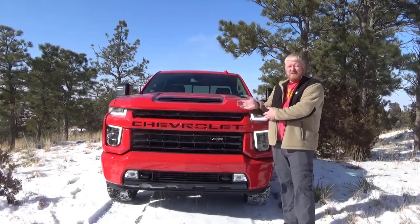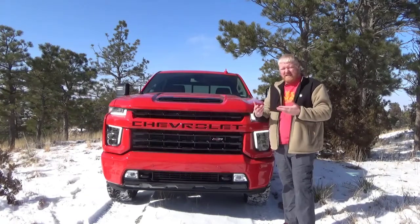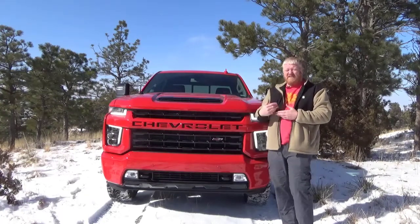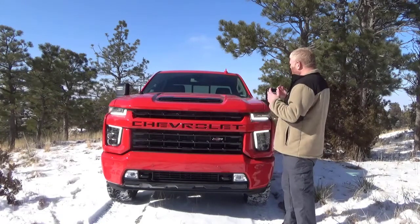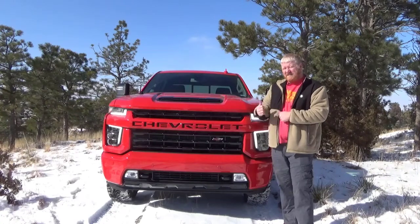This in particular has the Z71 off-road package and otherwise is largely unchanged from that LTZ packaging. It's really beefy, really large, really nice. Let's have a look at it.